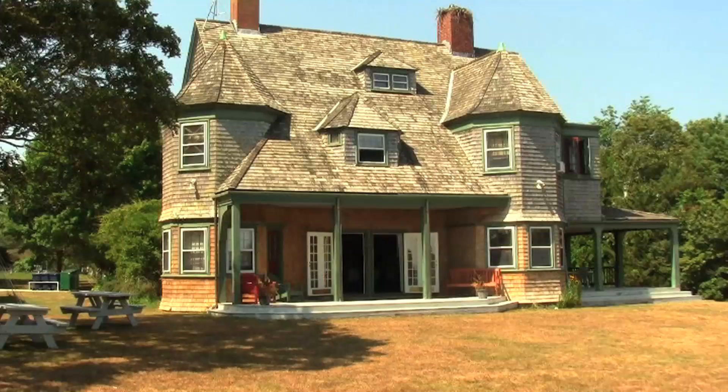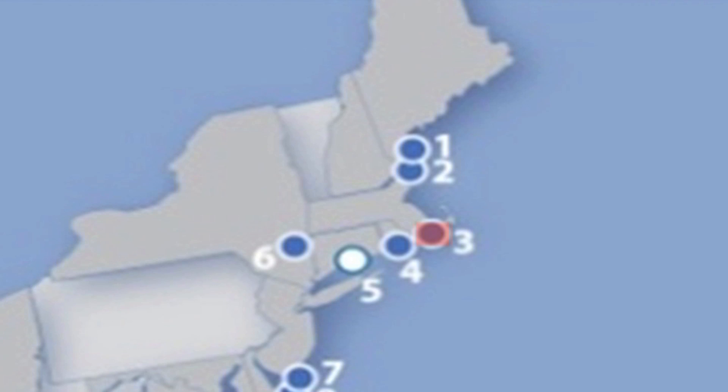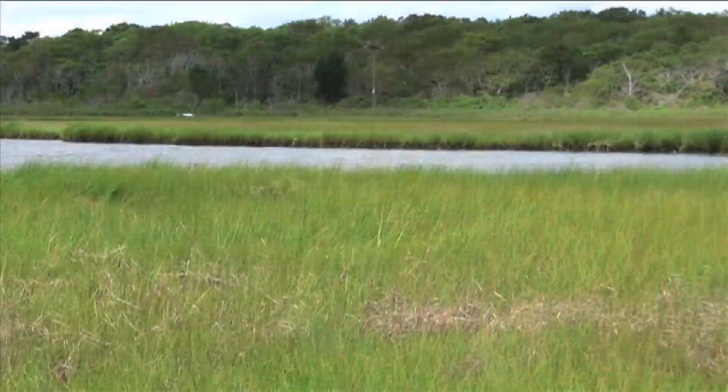The Waquoit Bay National Estuarine Research Reserve, located on Cape Cod, Massachusetts, is currently leading a three-year research project entitled Bringing Wetlands to Market.